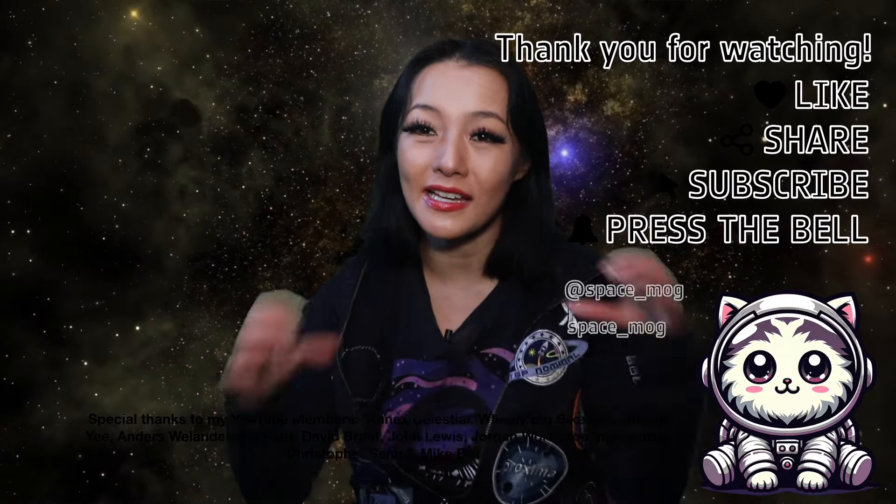I'm going to link a tool down below so you can follow JUICE on its incredible journey. Anyway, that's all I have time for this week. Thank you so much to my YouTube Perks members for supporting this video. If you enjoyed it, please don't forget to leave me a like, share, and subscribe.